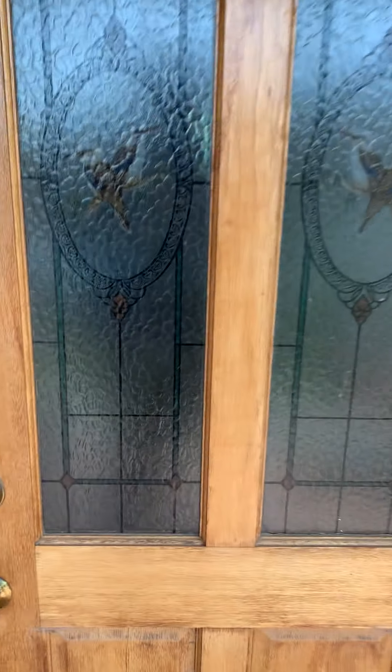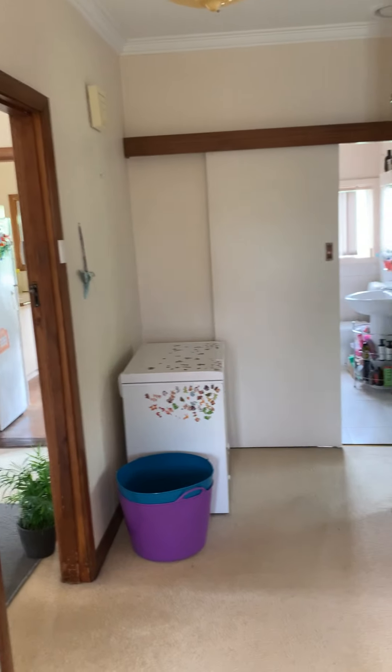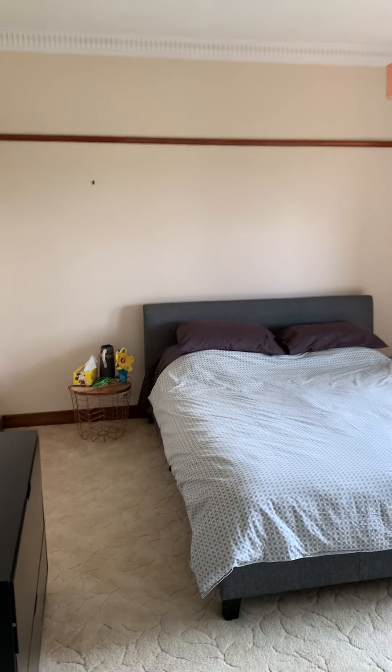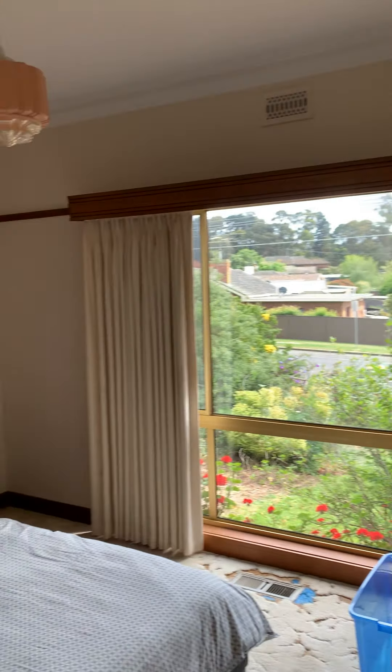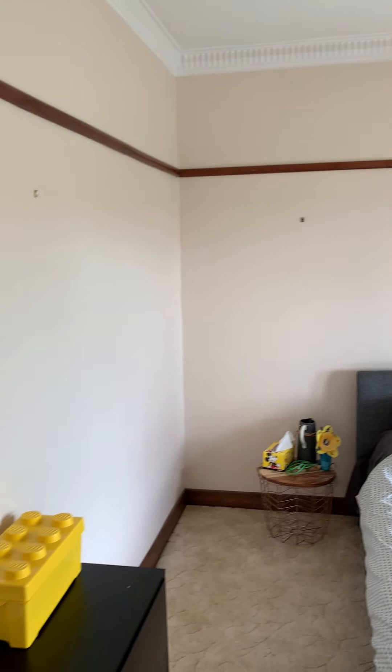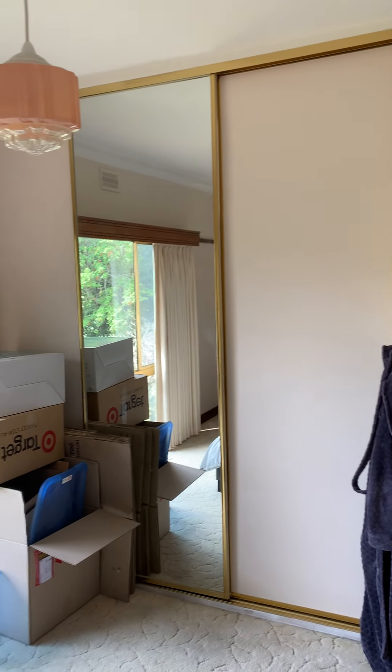Now as we go inside, you're met with a large open area hallway. The bedroom on the right is quite large — this could fit a king size easily. Nice high ceilings, loads of room to put your furniture, and a tall built-in robe.